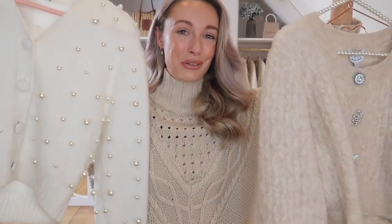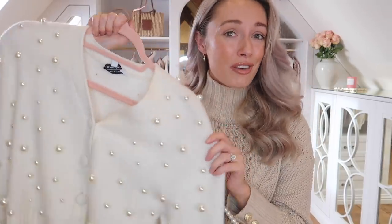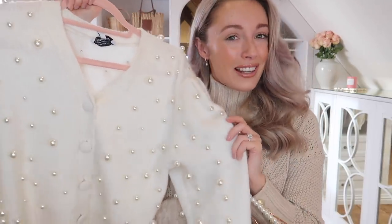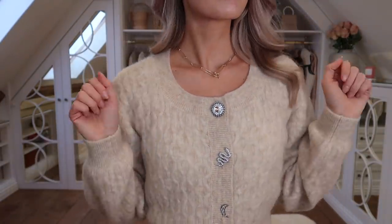A retailer I talk about all the time for knitwear — great quality, not too astronomical in price — is And Other Stories. I have quite a few examples from them. This one I've been wearing so much lately. It's at its very heart just a comfy cozy cardigan, but these little pearls on it give it that something extra which makes me feel more in touch with my personal style. A newer one I just picked up is this one — I do love the neutrals. My old-school subscribers will know I invest in neutral pieces so everything goes together.